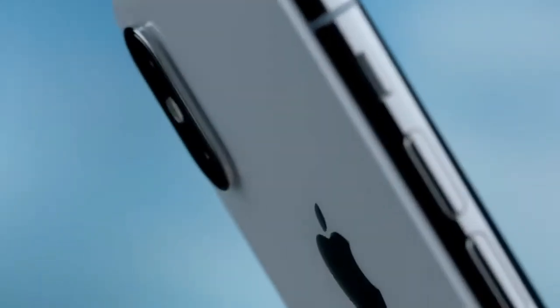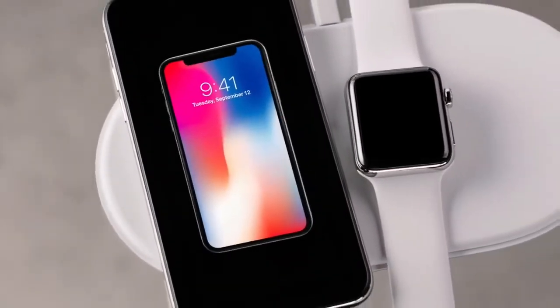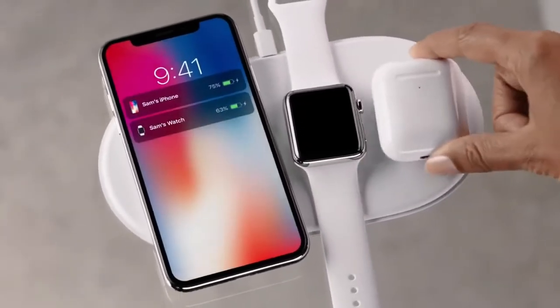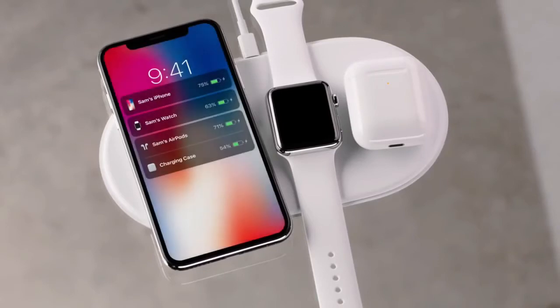The polished stainless steel band reinforces the water-resistant all-glass design. This new glass formulation, the most durable ever in a smartphone, enables for the first time, wireless charging.